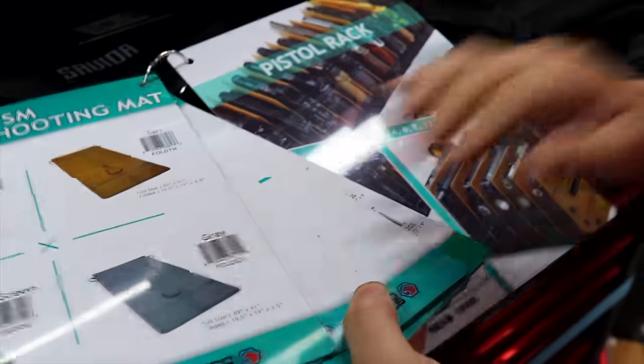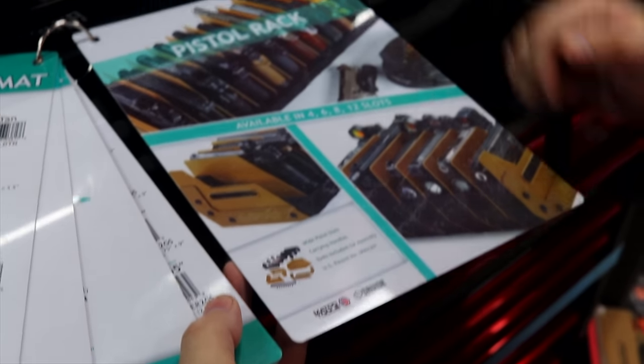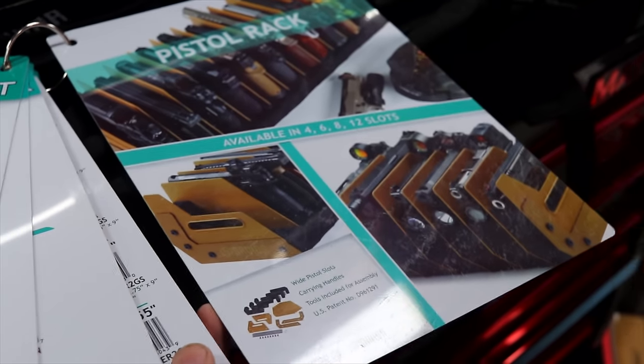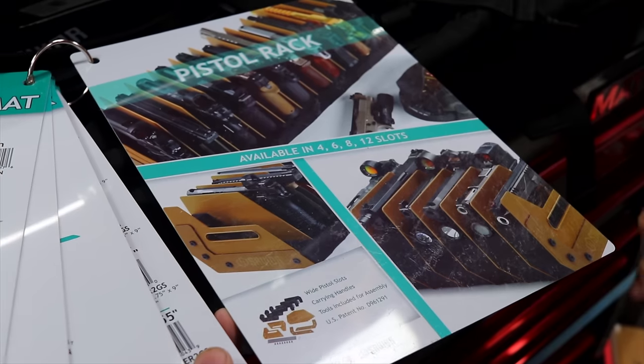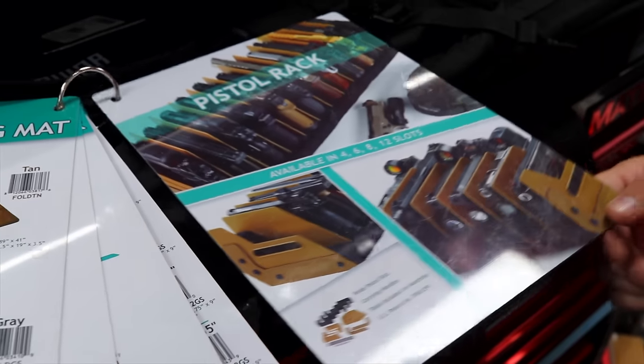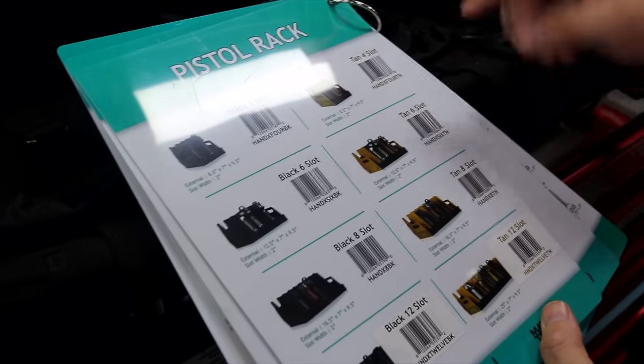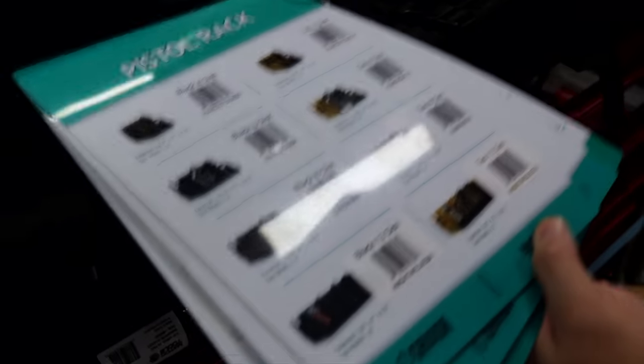What everybody's really liking is the actual pistol rack. You can see that your pistols stick down in there. We have one down there, but there is some assembly required — you can see the screws that go there. No big deal. I'm going to get it put together for the customer today. You've got your four slot, six slot, eight slot, twelve slot. Very nice.